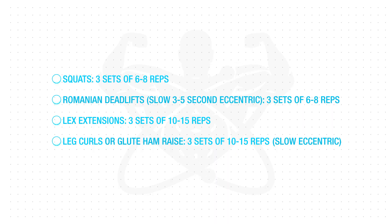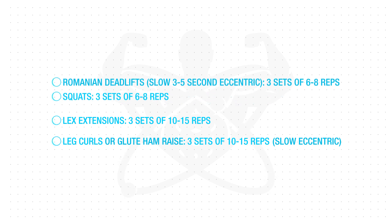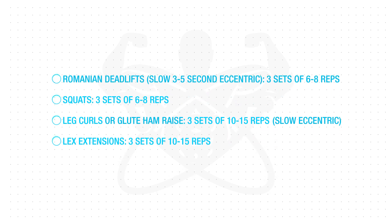Lastly, since exercises done early on in a workout are more effective for growth, you should at least occasionally switch up your routine so that your hamstrings are trained early on when you're less fatigued. By incorporating these three simple tweaks, you'll be able to better avoid creating or worsening a hamstring imbalance, which will pay dividends in the long run.